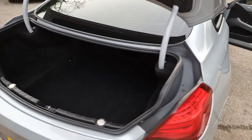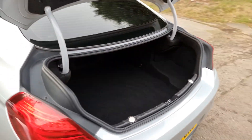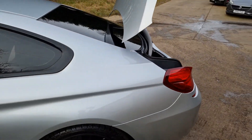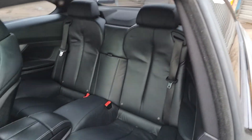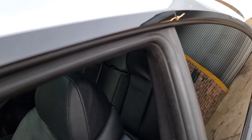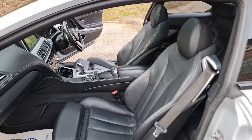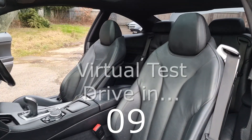Have you got a part exchange? We offer the best possible price for your current car — contact us today for an evaluation. At HiAuto we are confident we can provide you with a car that you'll love at a price you'll be delighted with. Visit our website today or call us on 01332 585151.